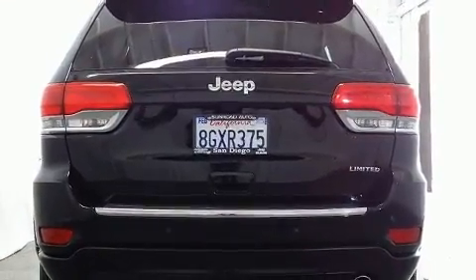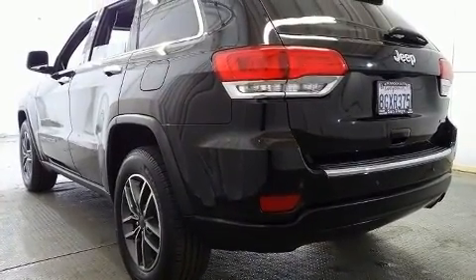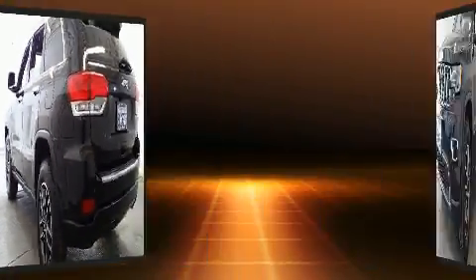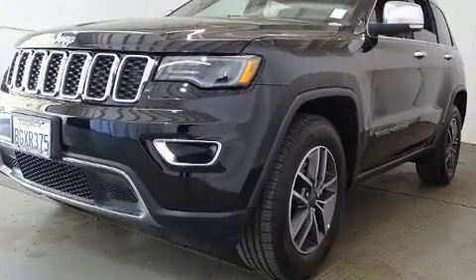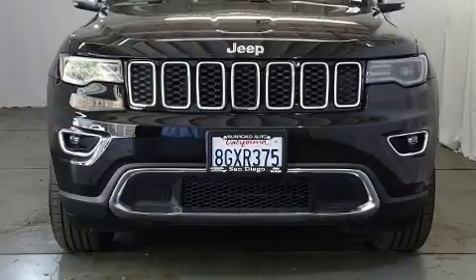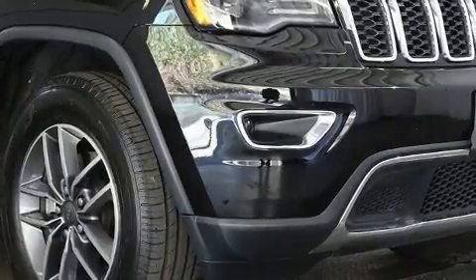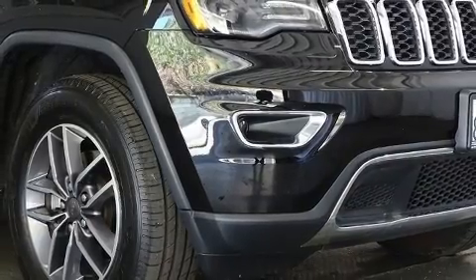Jeep prioritized fit and finish as evidenced by speed-sensitive wipers, a trip computer, a blind spot monitoring system, heated seats, and power windows. Features such as automatic climate control and leather upholstery prove that economical transportation does not need to be sparsely equipped.